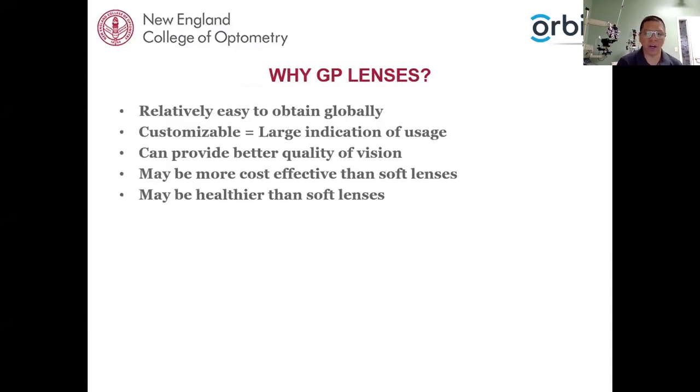Why a GP lens? One of the reasons — particularly for this audience — is that they're relatively easy to obtain globally. From my interactions with international colleagues, I haven't heard of anyone who says they could not obtain a GP lens. Soft lenses might be a little limited from a technology or availability standpoint, but GP lenses are widely available. They are customizable, they provide a better quality of vision, they may be more cost-effective than soft lenses, and they may be healthier than soft lenses.